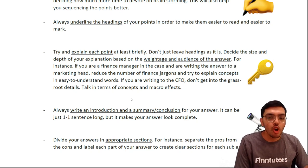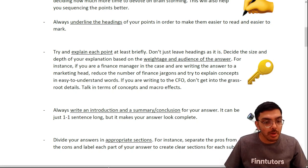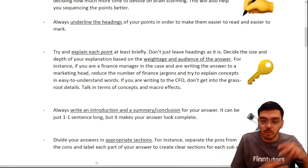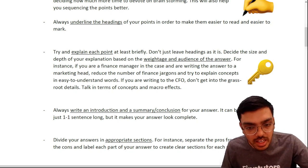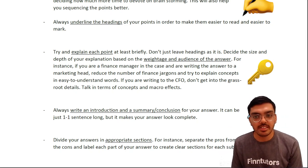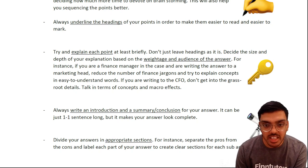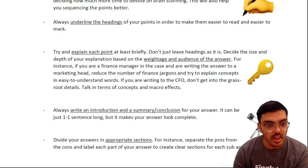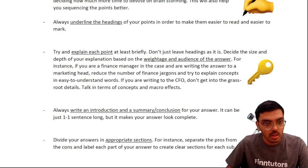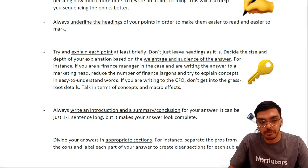Third, try to explain each point — just stating a list of points will never help. You need to explain everything you write from the case study perspective, related to your company. Decide the size and depth of your explanation. When you study with us, we tell you how much you are expected to write and how much credit you get per point. For instance, if you're a finance manager writing to a marketing head, reduce the finance jargon — keep it simple and easy to understand.